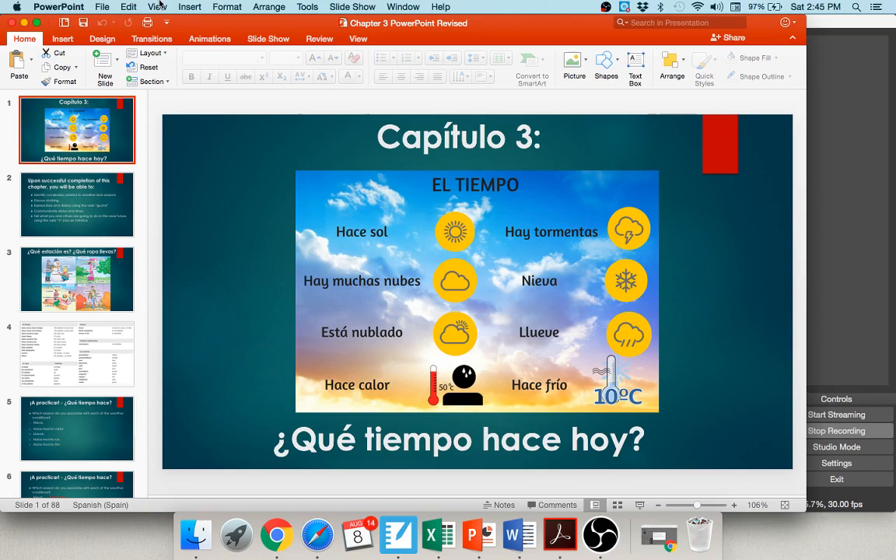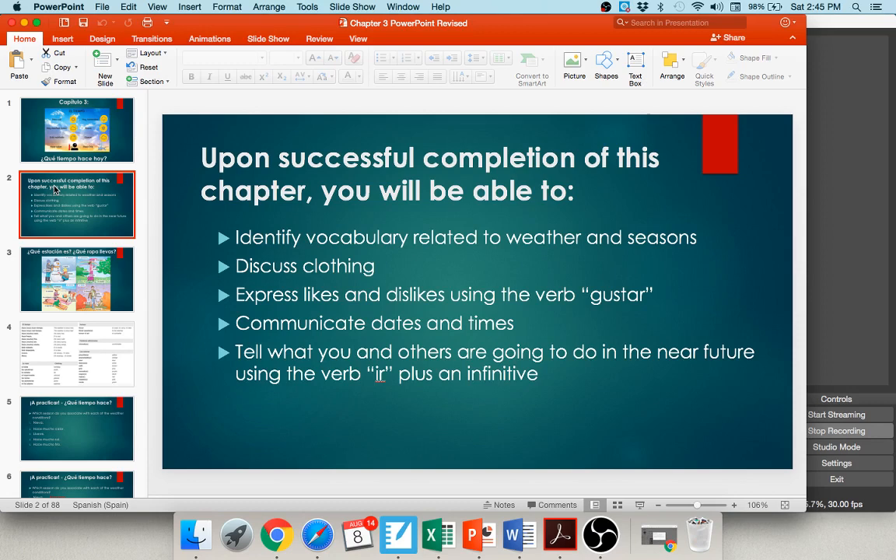Upon successful completion of this chapter, you will be able to identify vocabulary related to weather and seasons, express likes and dislikes using the verb gustar, identify clothing items and colors, communicate dates and times, and tell what you and others are going to do in the near future using the verb ir — to go — plus an infinitive.